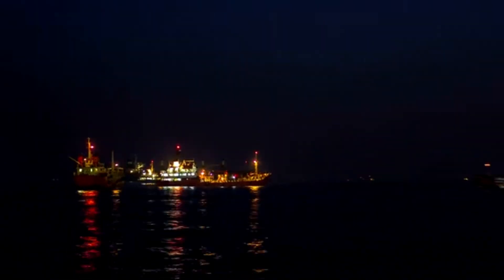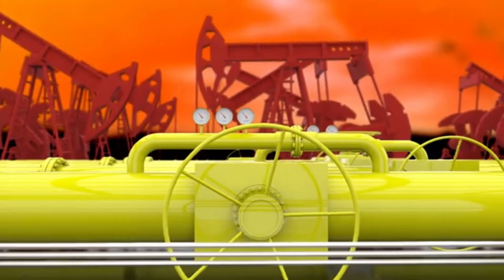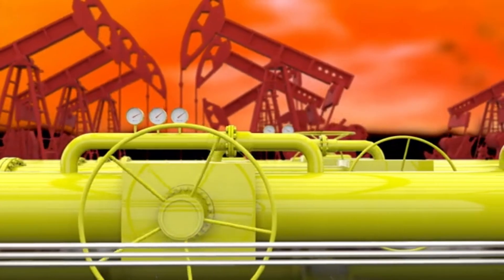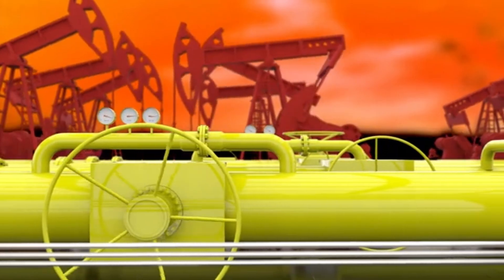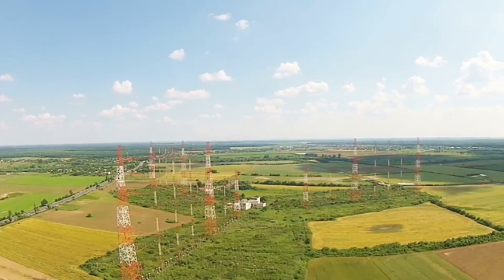As night falls, the rig's lights blaze against the darkening sky, a beacon of industry that never sleeps. The hunt for oil continues, driven by the world's ever-growing thirst for energy — from the depths of the earth to the gas in your car. The story of oil is a saga of human ambition, technological triumph, and the complex relationship between our modern world and the resources that power it.